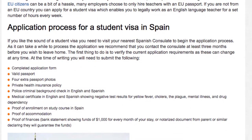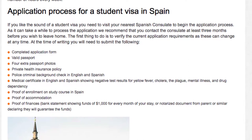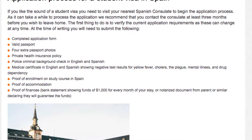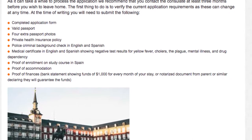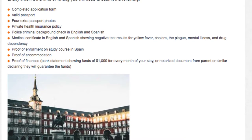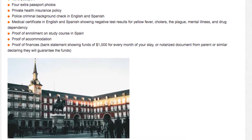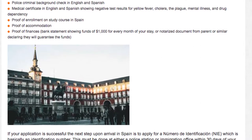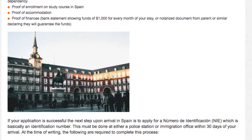At the time of writing, you will need to submit the following: a completed application form, a valid passport, four extra passport photos, a private health insurance policy, a police criminal background check in English and Spanish, a medical certificate in English and Spanish showing negative test results for yellow fever, cholera, the plague, mental illness, and drug dependency. Also required are proof of enrollment on a study course in Spain, proof of accommodation, and proof of finances — a bank statement showing funds of $1,000 USD for every month of your stay, or a notarized document from a parent or similar declaring they will guarantee the funds.